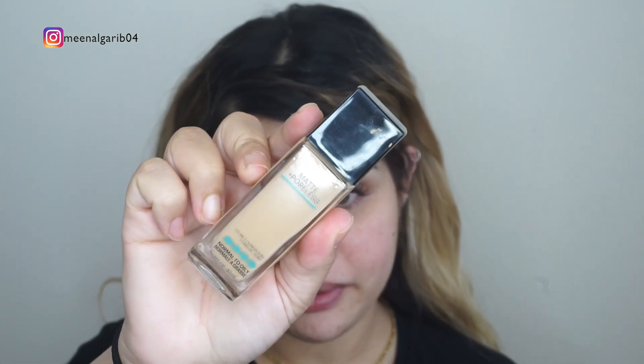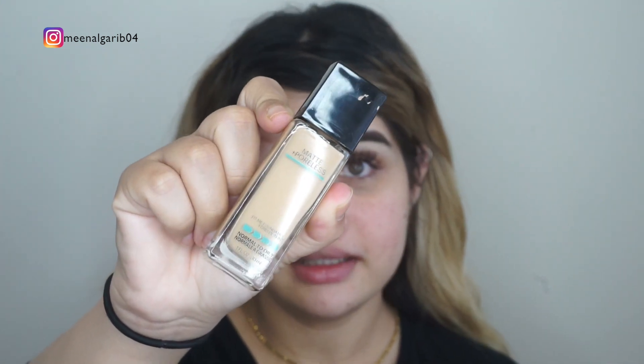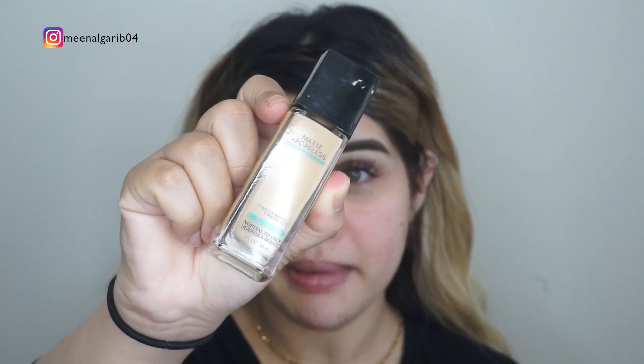Next — obsessed with this foundation. I think everybody on my channel knows this if you've been following me for a while. This is the Maybelline Fit Me Matte and Poreless and I'm in the shade 220.